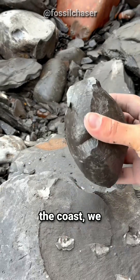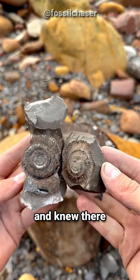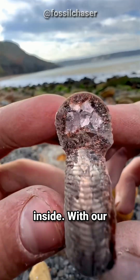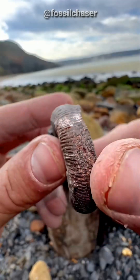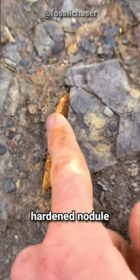While walking along the coast, we stumbled upon a loose shale slab and knew there could be something incredible inside. With our hammer and chisel in hand, we carefully chipped away the softer shale surrounding a hardened nodule.